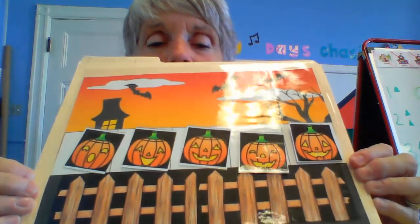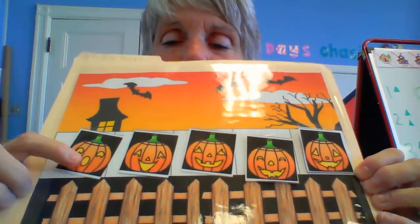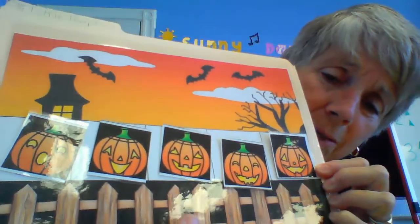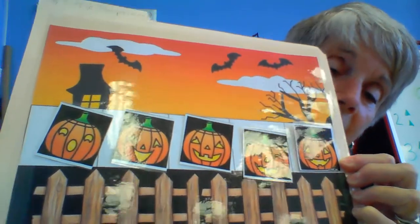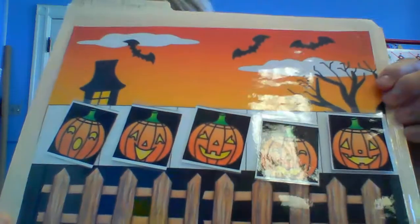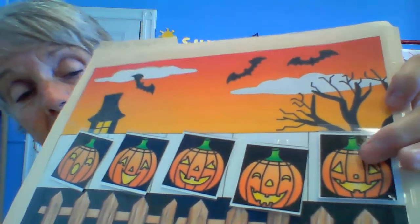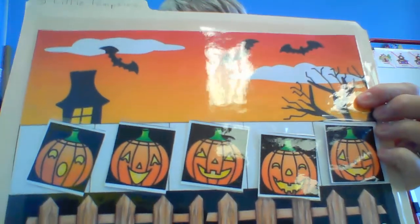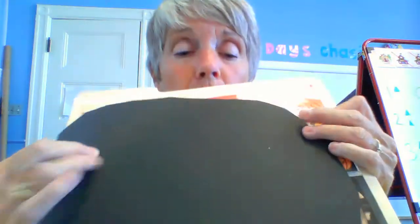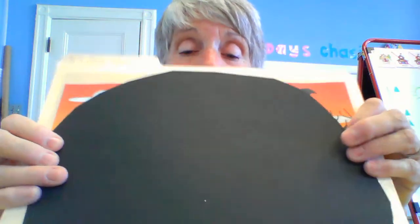It's about five little pumpkins. Five little pumpkins sitting on a gate. The first one said, "Oh my, it's getting late." The second one said, "There are witches in the air." The third one said, "Well, I don't care." The fourth one said, "I'm ready for some fun." The fifth one said, "Let's run and run and run." Then whoo went the wind and out went the lights, and the five little pumpkins rolled out of sight.